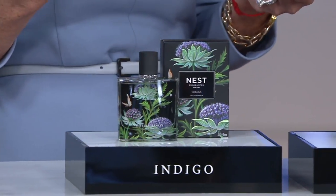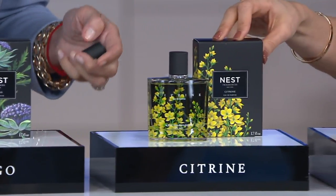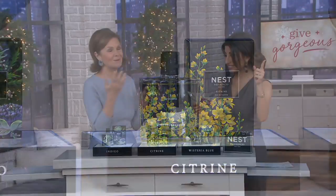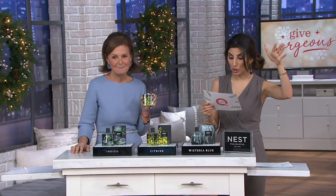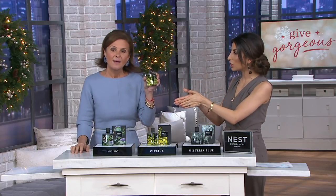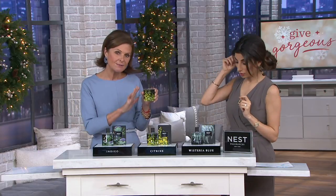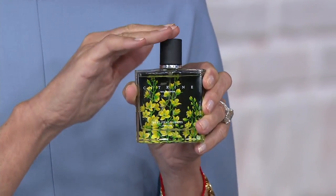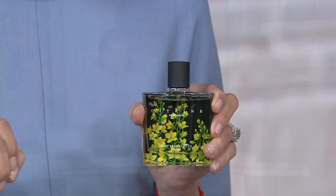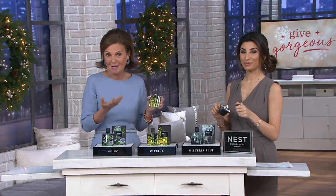Then we have Citrine, which is lemon blossom, lotus flower, freesia, and a dewdrop accord. This fragrance was nominated for a Fragrance Foundation Award last year, and it's been featured in W Magazine, Oprah Magazine, Vanity Fair, Vogue, Harper's Bazaar, Redbook, and more. It's a great choice for someone trying Nest fragrances for the first time — everybody loves a citrusy floral. It's the easiest one to gift; it's a crowd pleaser, happiness in a bottle.